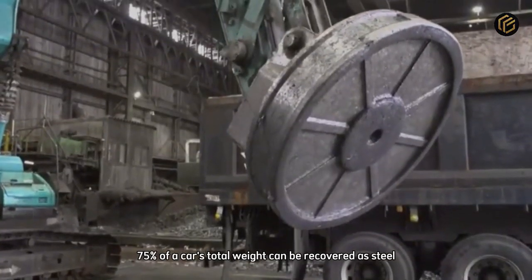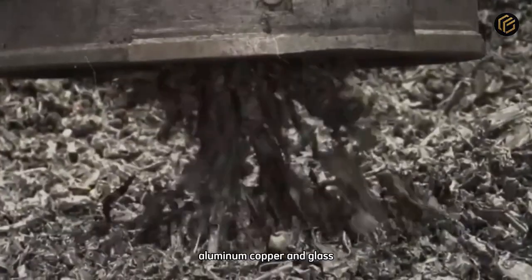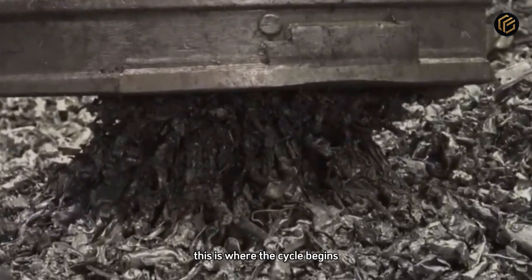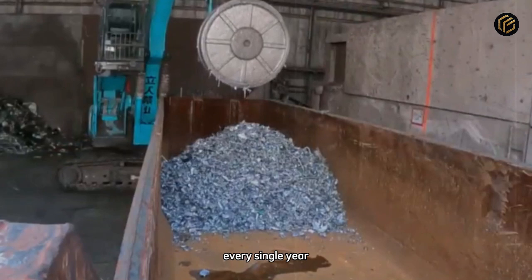On average, 75% of a car's total weight can be recovered as steel, aluminum, copper, and glass. The result is a constant flow of metal ready to return to industry. This is where the cycle begins, transforming millions of old vehicles into new steel every single year.